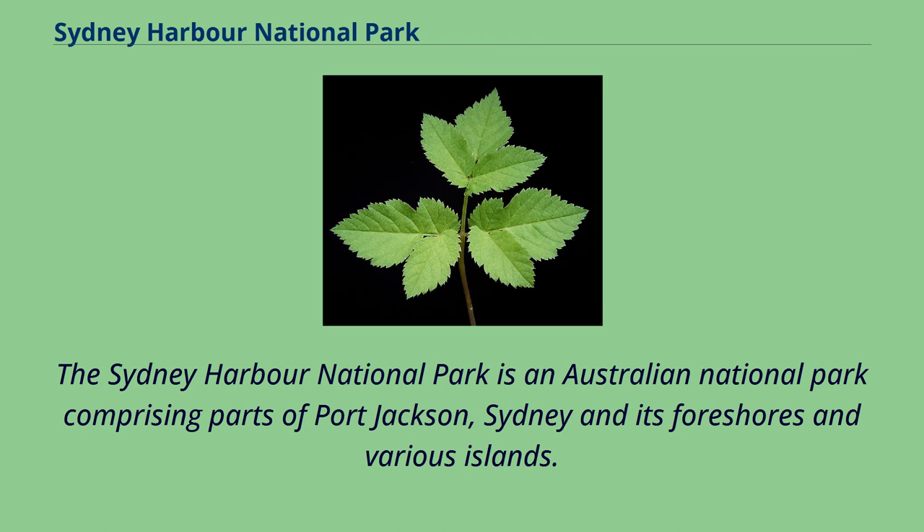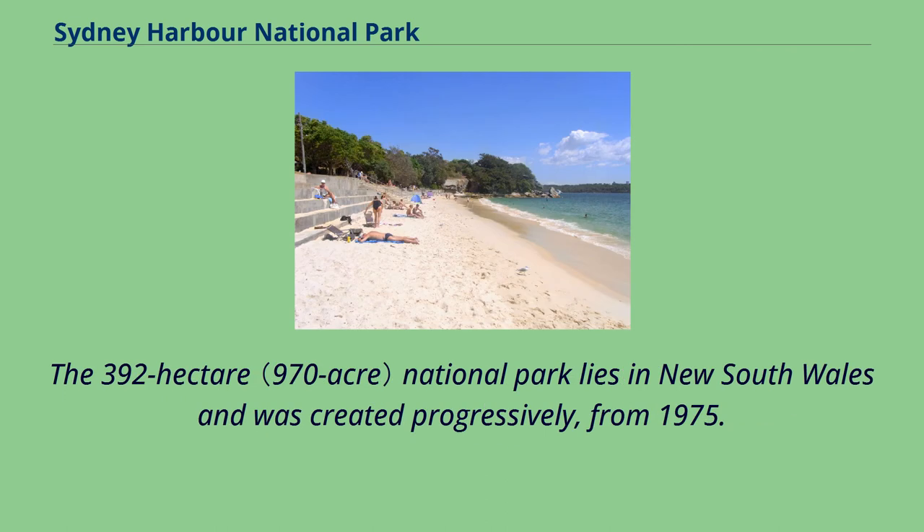The Sydney Harbour National Park is an Australian national park comprising parts of Port Jackson, Sydney and its foreshores and various islands. The 392-hectare national park lies in New South Wales and was created progressively from 1975.